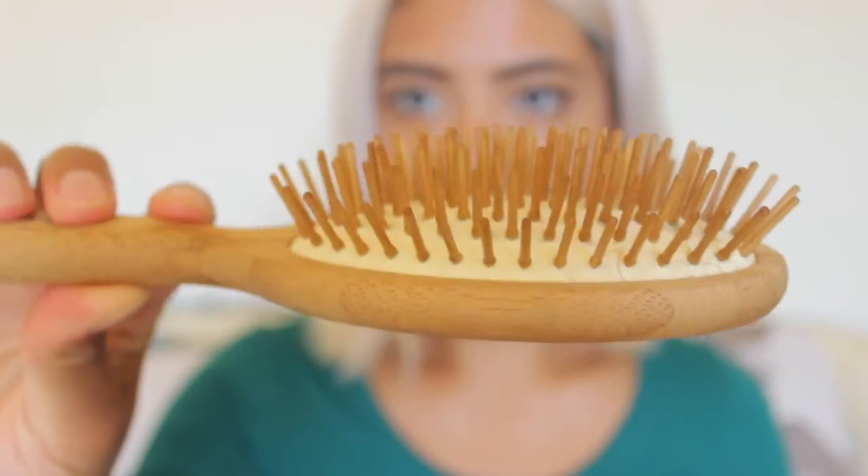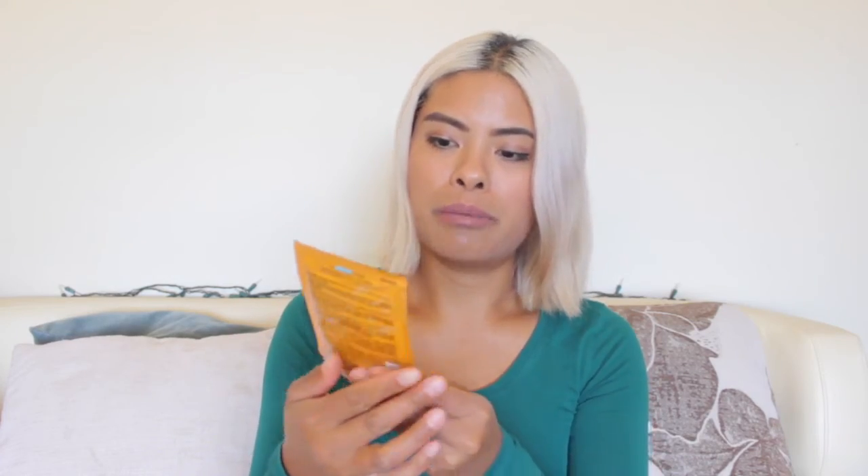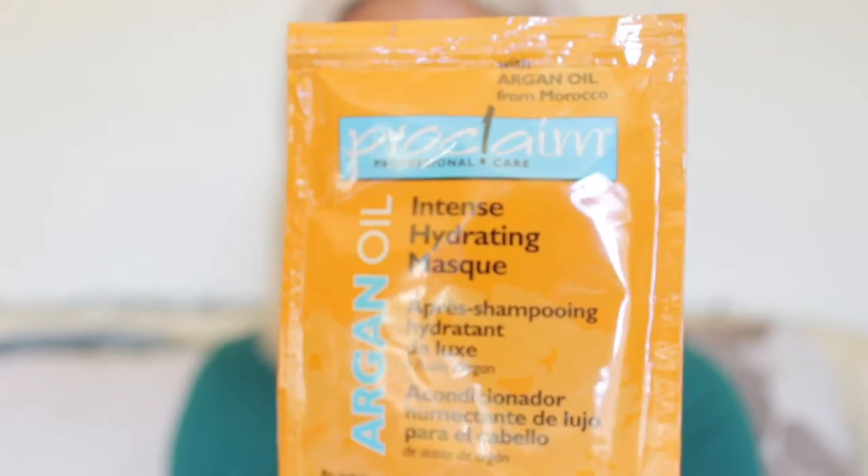I use a wooden comb to comb my hair — I feel like it helps keep it shiny, protects against breakage, and stimulates hair growth so my hair will grow. I'm trying to grow it out a bit longer. I'm also using the Proclaim Professional Hair Care Argan Oil Intense Hydrating Mask, which I got at Sally's. I used it for the first time yesterday and my hair feels amazing — so soft, shiny, and manageable. Each packet costs about a dollar; I bought about seven of them. I'm just going to use this once a week.